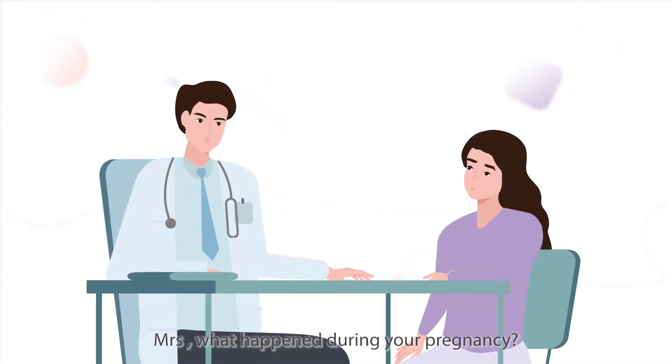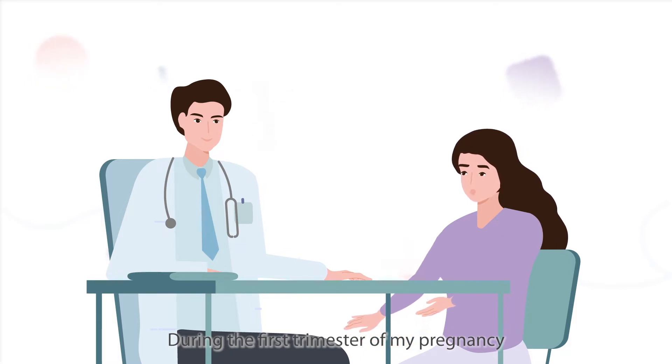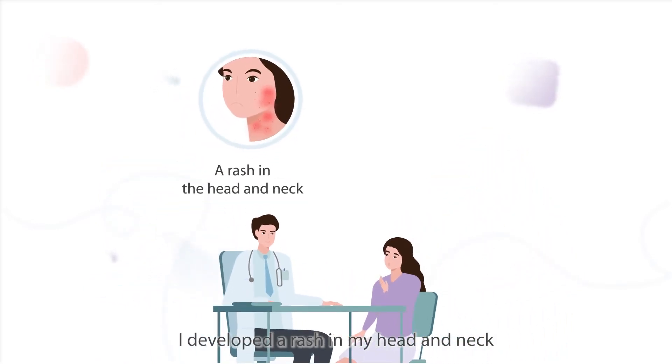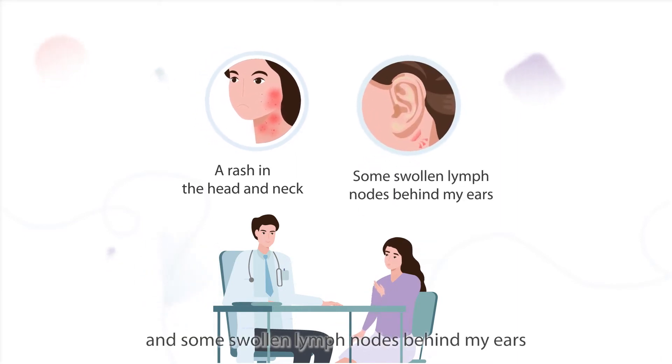Mrs., what happened during your pregnancy? During the first trimester of my pregnancy, I developed a rash in my head and neck, and some swollen lymph nodes behind my ears.